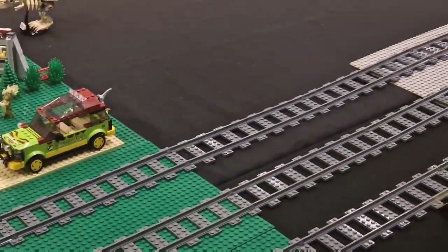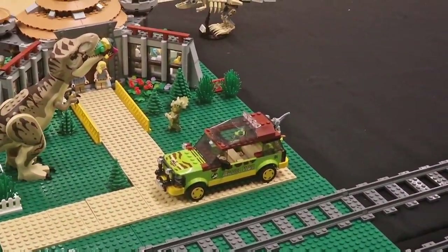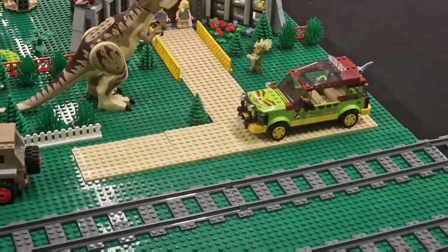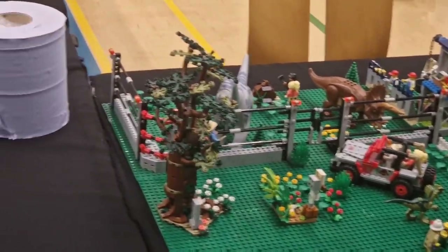You've got a Jurassic Park area — I hope the train doesn't stop there because the dinosaur will be trying to eat the train. You've already got one person in his mouth with the leg sticking up. There are all the different areas with all the dinosaurs.